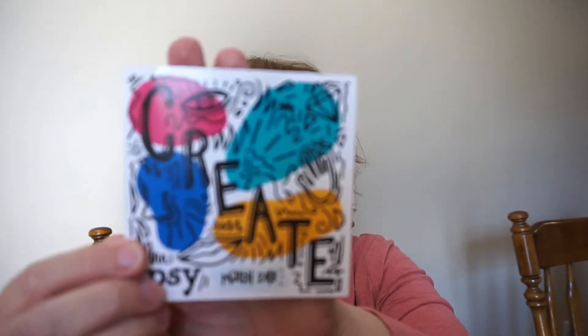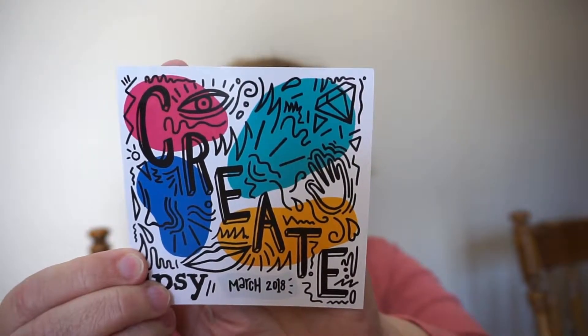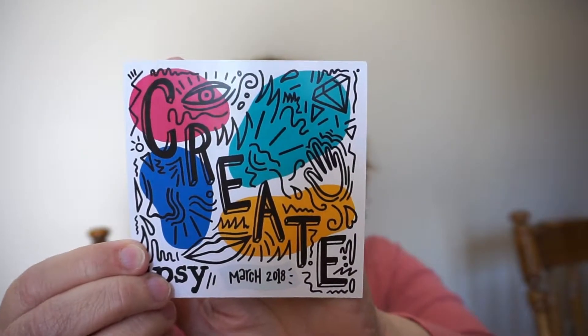Inside there's a label that says Ipsy. Ipsy always puts a card in that tells a little bit about the bag or maybe a theme. It does say 'Create, March 2018' and it says 'This month, turn yourself and your world into a work of art.'